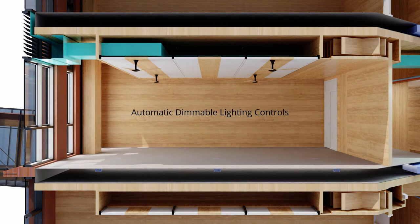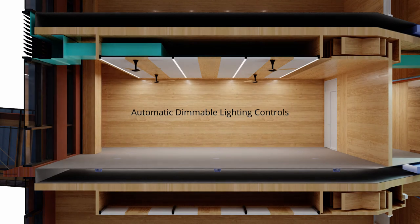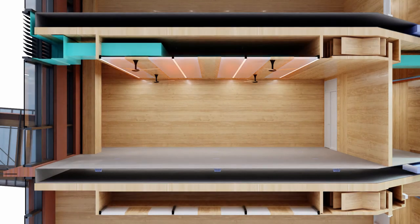The dimmable lighting is controlled by daylight sensors. Radiant panels and ceiling fans provide premium thermal comfort.